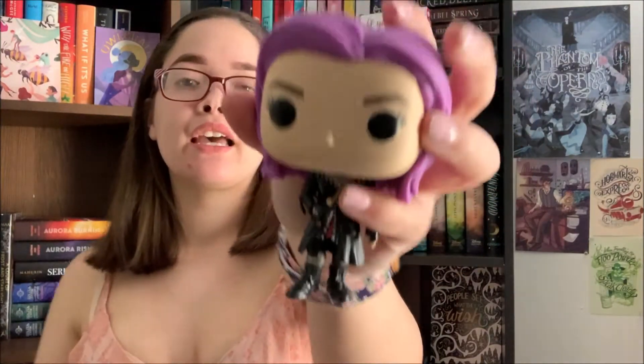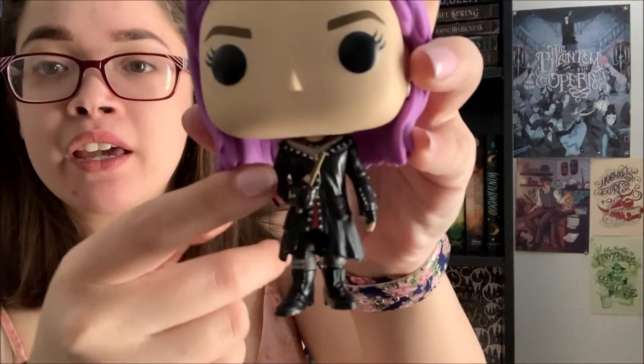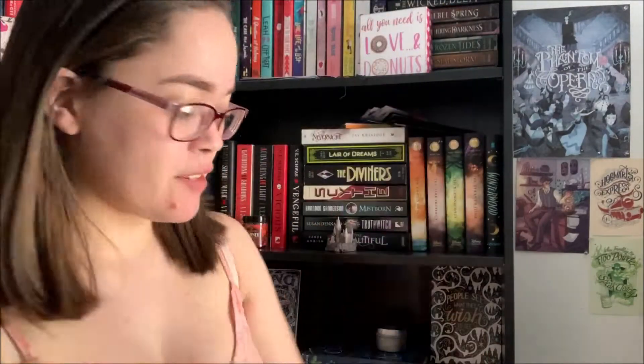I then recently just bought the Nymphadora Tonks one, which is an exclusive from Hot Topic. This is when she has the purple hair; she's in her normal clothing with her boots and everything. Love Nymphadora Tonks — she is one of my favorites.